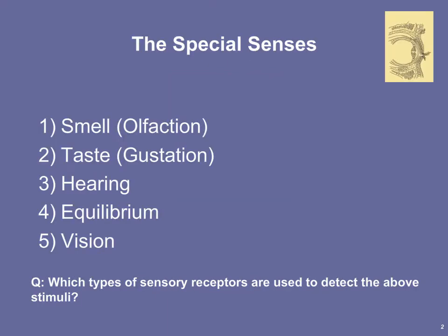The senses we're covering in this chapter are called the special senses because they're all located in the head — that is, they are all cephalized. The special senses include our sense of smell, which is olfaction; our sense of taste, which is gustation; our sense of hearing; and also equilibrium and vision.